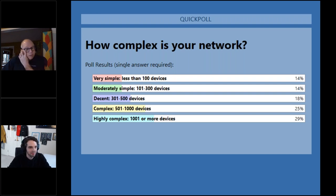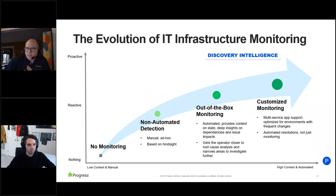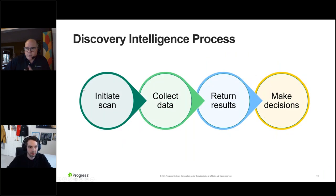We are seeing people at a higher level of network complexity. Our customers at Progress really vary — people looking at very defined, smaller networks, but also all the way up to the enterprise. This is very helpful. Let's move on. Jason, can we talk about the discovery intelligence process itself?